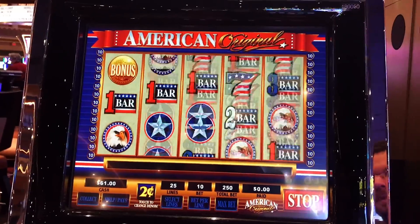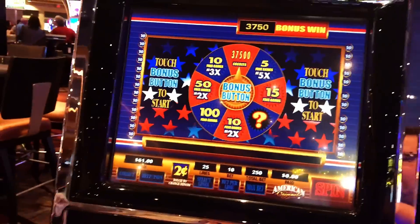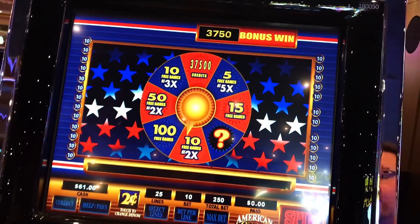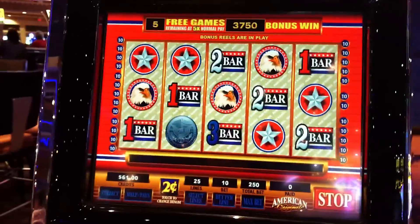C'mon, we want the bonus. Press the bonus button. $375 up there. A lot of free games are 5x — that's pretty good.